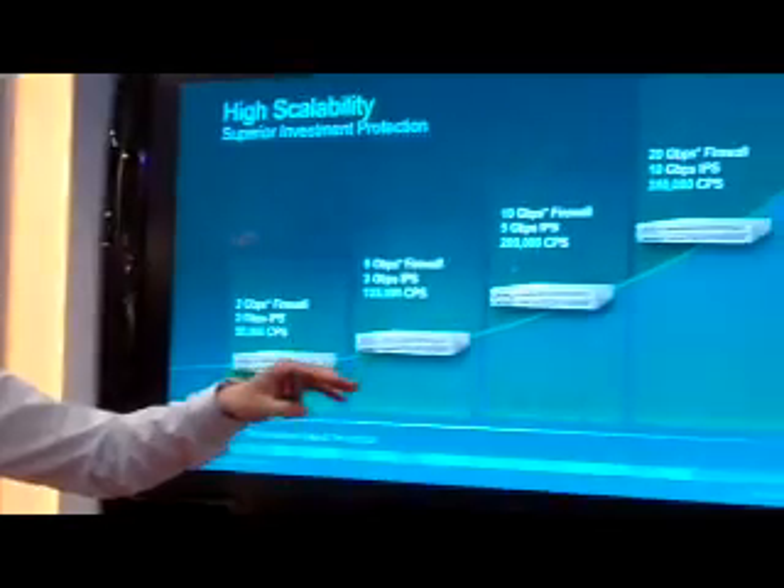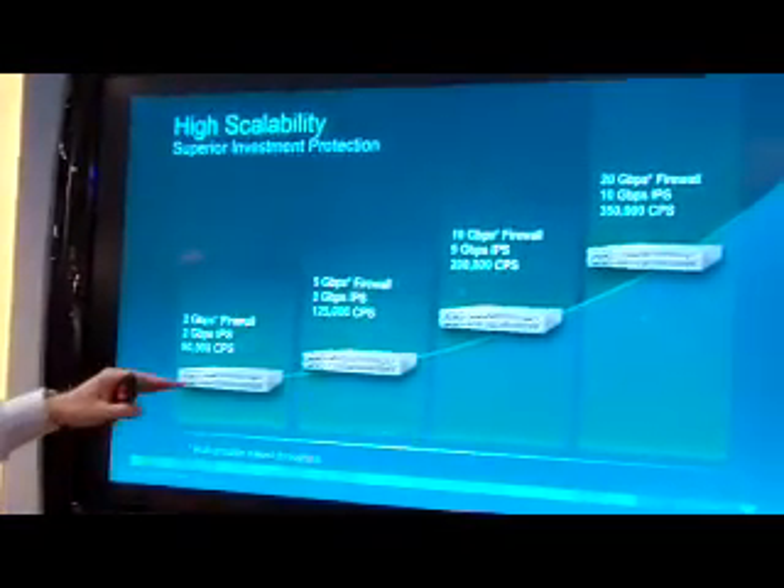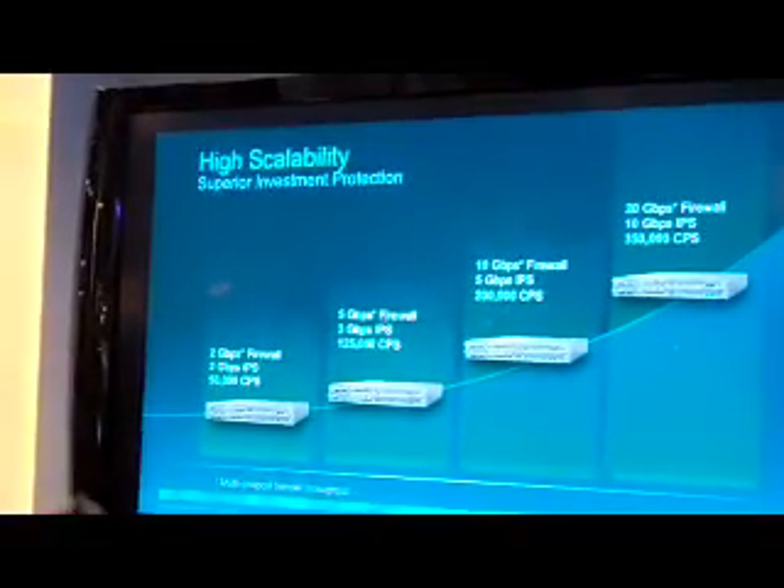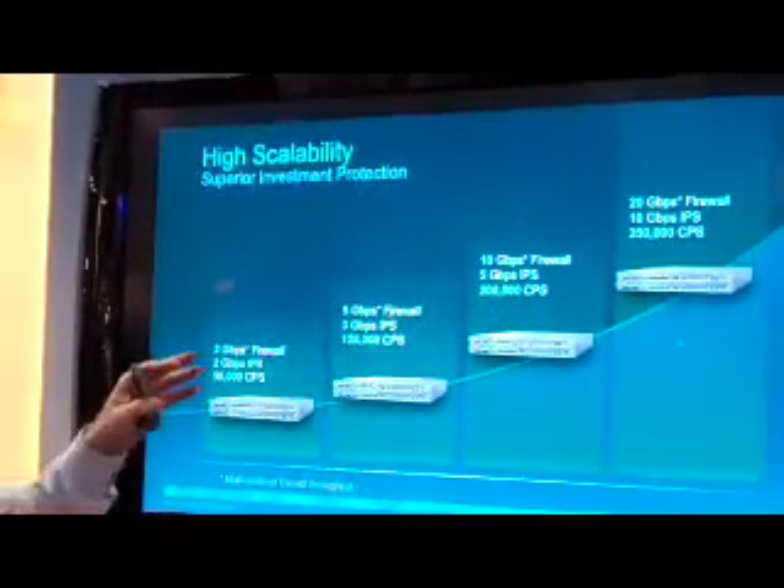So if we look at how this scales, this product is really designed for scalability and expandability based on the requirements. What we have is four different blades that are available — those firewall blades — and these are all one-way blades that go on the bottom slide. They scale in performance from 2 gig to 20 gig.